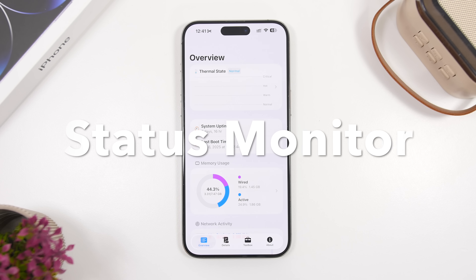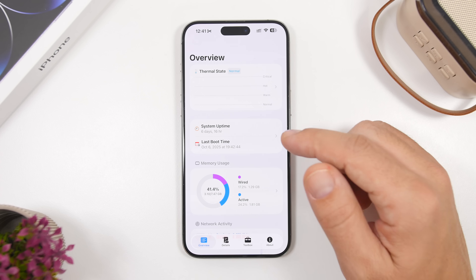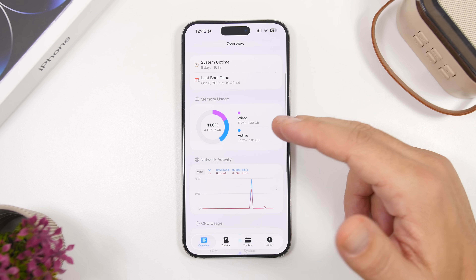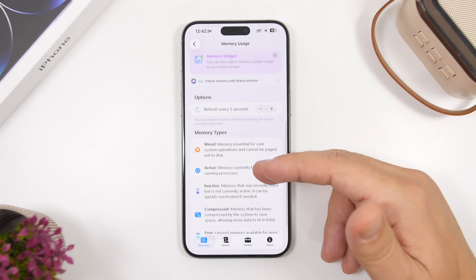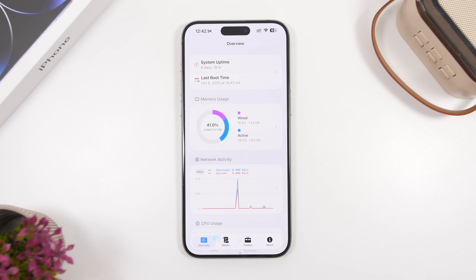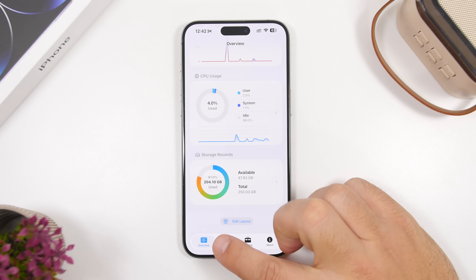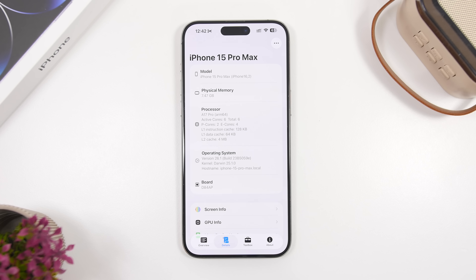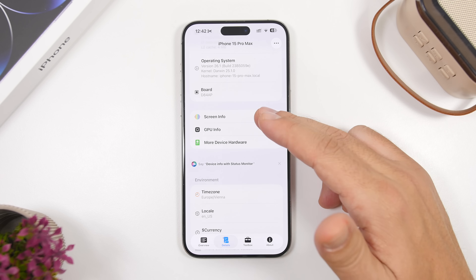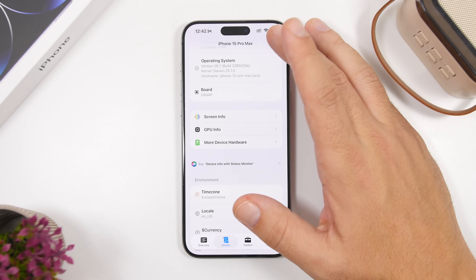Next up is Status Monitor. This app monitors your device's CPU, RAM memory, network connections, and thermal state. You can tap into each section for detailed info. It also offers widgets so you can monitor everything right on your home screen without opening the app. You'll get CPU usage, storage, screen info, GPU info, and full hardware details.